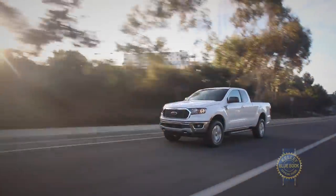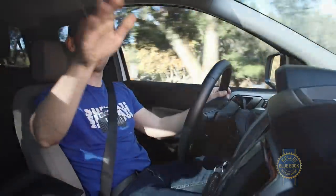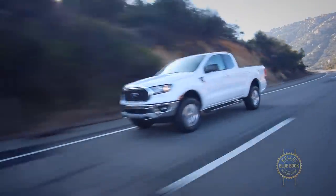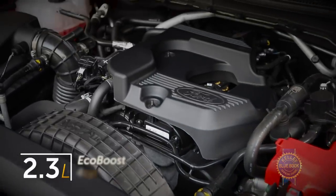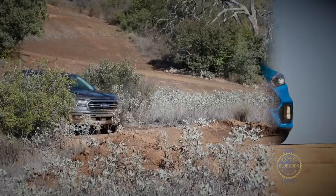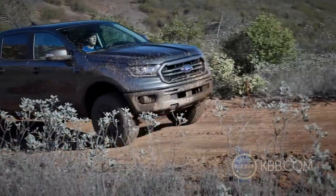You want a V6 engine? Maybe a diesel? Move it along, nothing to see here. At least at launch, the Ranger comes with one powertrain: a 10-speed automatic transmission linked to a 2.3-liter EcoBoost four-cylinder used in a variety of Ford products, but modified for truck duty with a forged crankshaft and forged connecting rods.